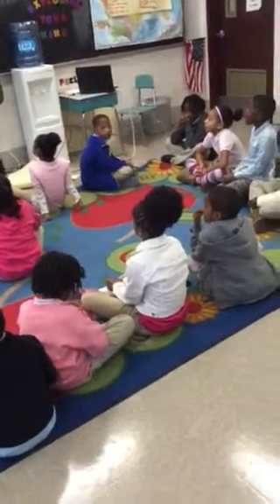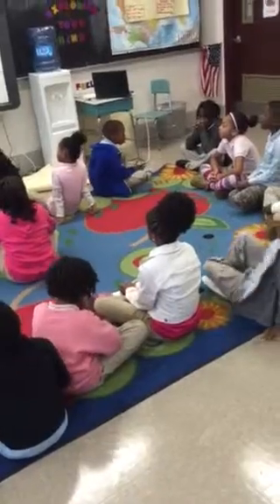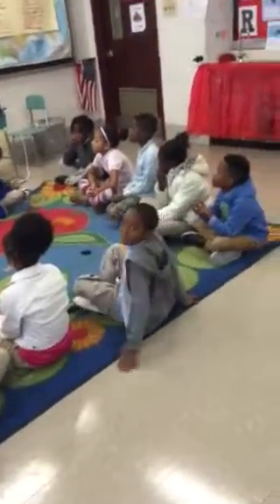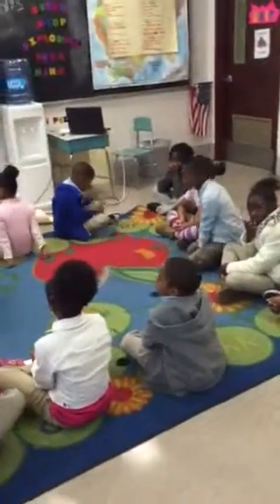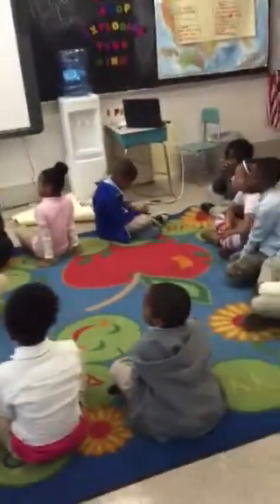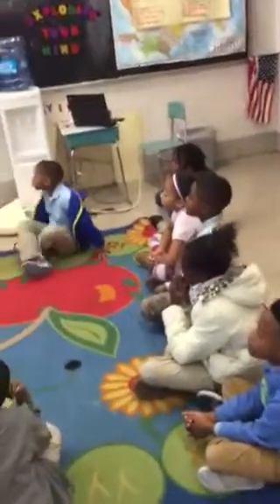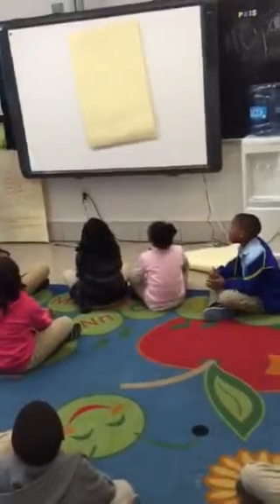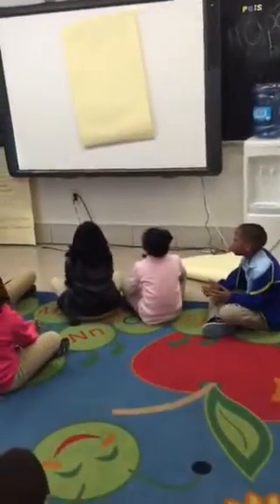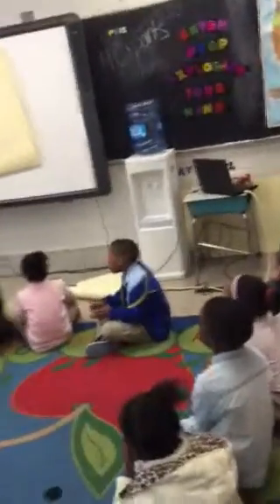All right, ladies and gentlemen, today in math we will be learning how to order numbers from least to greatest. Thank you, Anaya, for your eyes. By using our knowledge of place value, we'll be completing exit ticket 3-2-1. So what we are doing today is ordering numbers from least to greatest by using our place value knowledge.